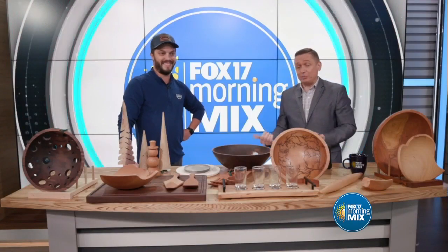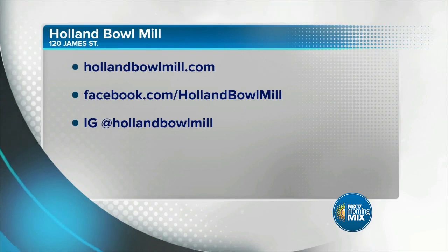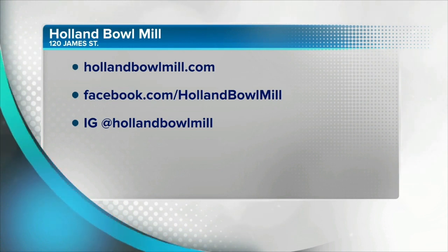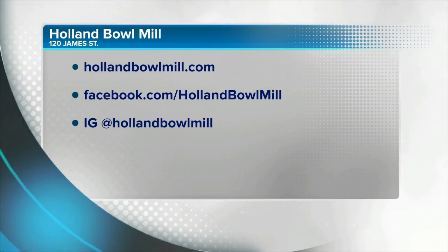Amazing — again, zero waste. Holland Bowl Mill is the place you want to check out this holiday season. You want something unique? I've never seen anything like these — I want this lightning bowl for my house. HollandBowlMill.com is the place to go. You can also follow them on social media. Thanks for the time this morning. Thank you for having me, appreciate it.